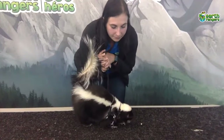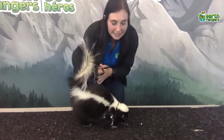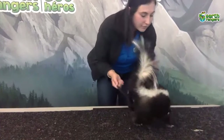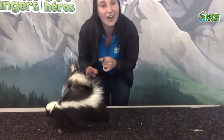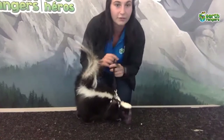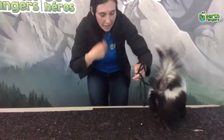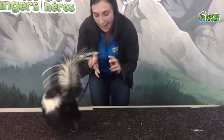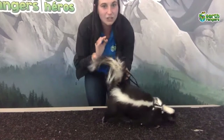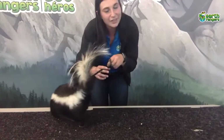Skunks do have predators, which is why they have this special defense. As you can see Daisy walking around, she has really short little legs and can't run very well — it's kind of like a waddle — and she can't see very well, so she cannot run away from predators very fast. Instead, they have evolved that stinky smell to protect themselves. Animals that live on the ground — like cougars, red foxes, coyotes, and even domestic dogs — will try to eat a skunk only as a last resort because of that stinky smell.